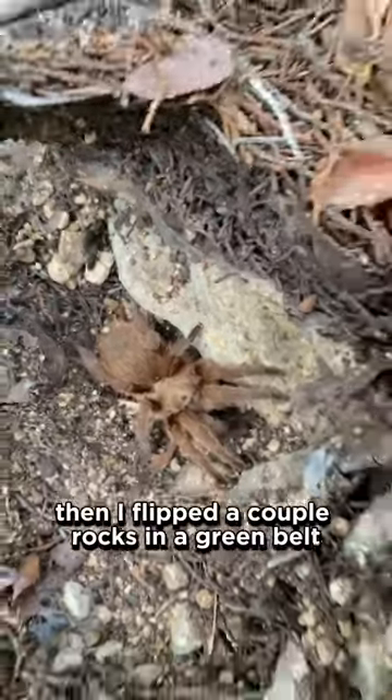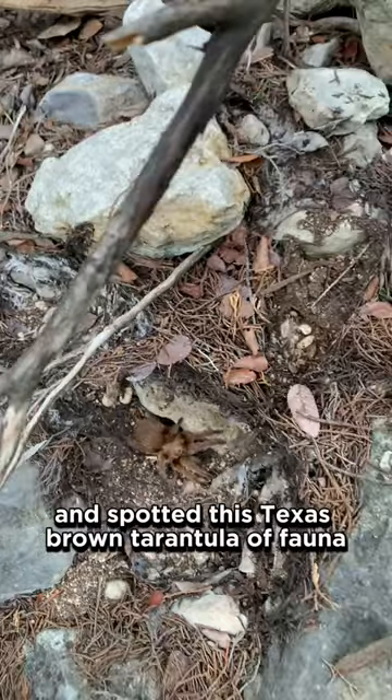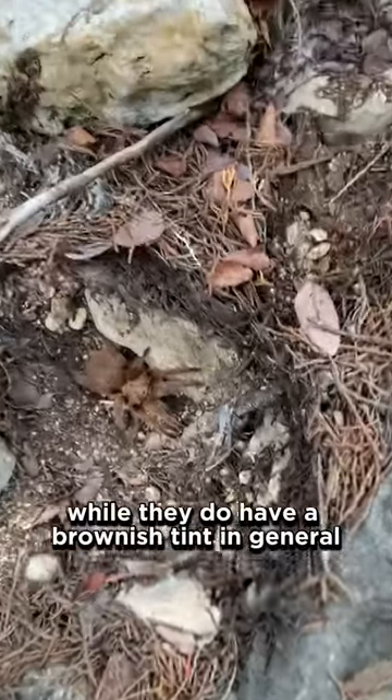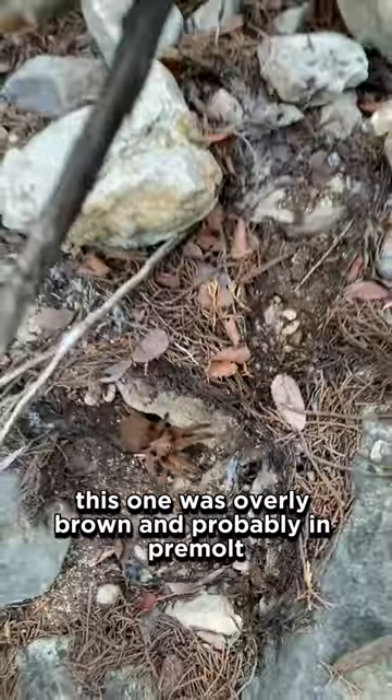Then I flipped a couple rocks in a green belt and spotted this Texas brown tarantula, Aphonopelma hentzi. While they do have a brownish tint in general, this one was overly brown and probably immature.